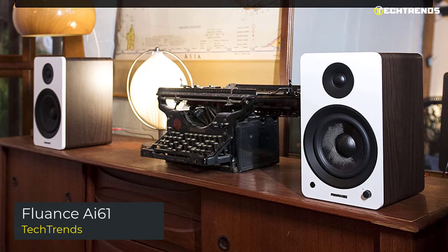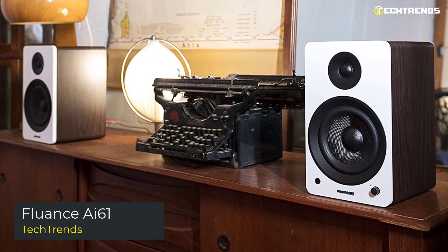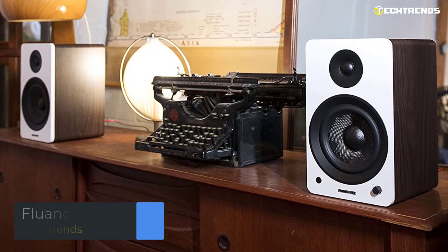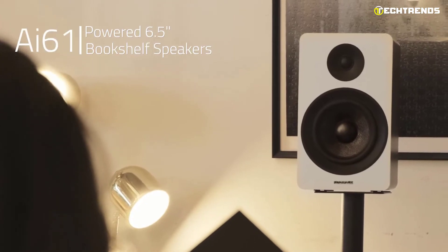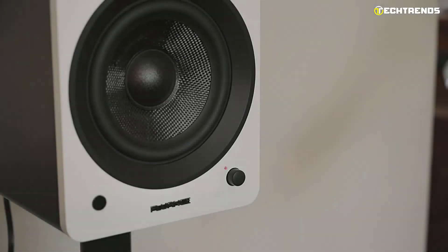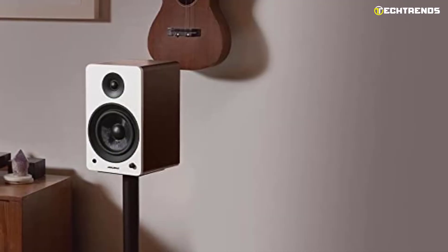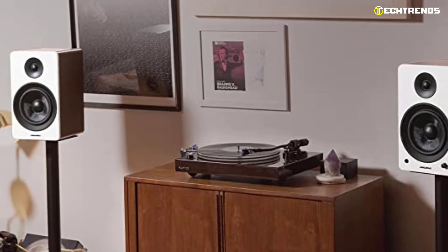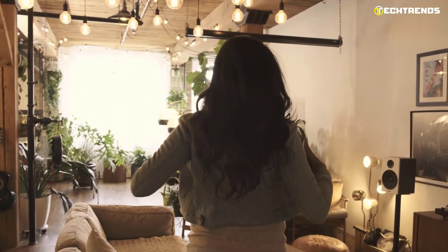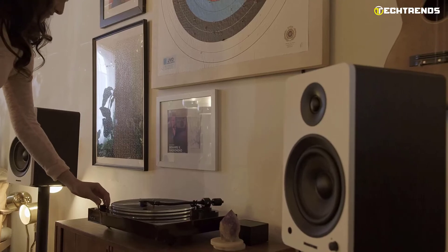Fluance AI61: The Fluance AI61 is the best audio system to turn every area in your home into your music haven. The AI61 powered bookshelf speakers produce a spectacular stereo sound that will immerse you in a private concert and deliver exceptional room-filling performance. These dedicated left and right speakers deliver precise stereo imaging so you can listen to audio the way the artist intended — whether playing vinyl, enjoying your home theater, or simply streaming music.